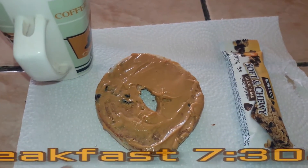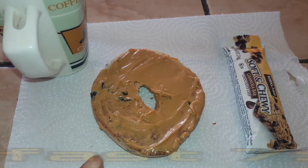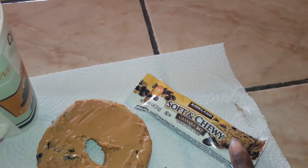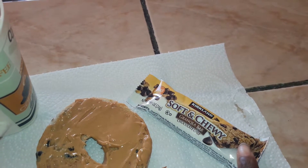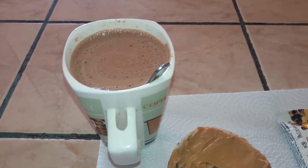For breakfast, I have half a blueberry bagel with peanut butter, a Kirkland Signature soft and chewy granola bar — this is just the chocolate chip kind — and my hot chocolate.